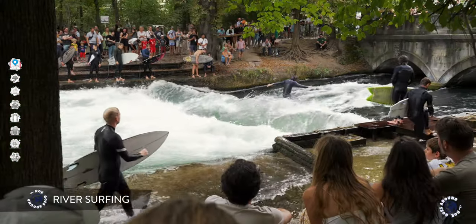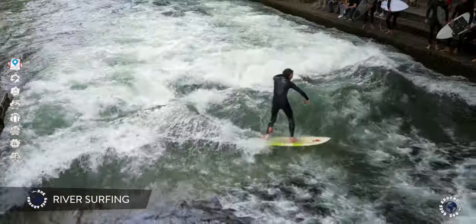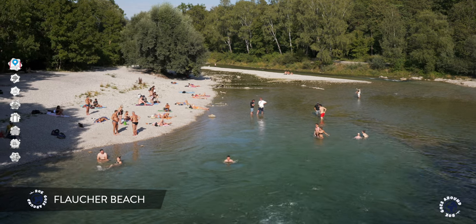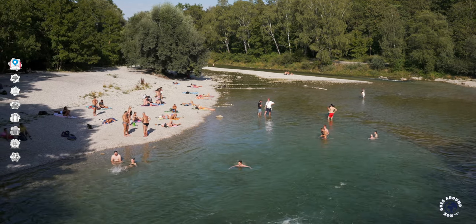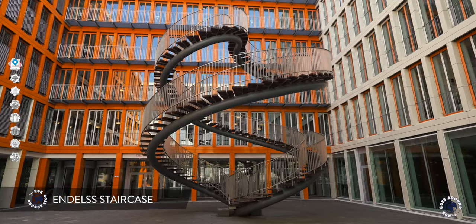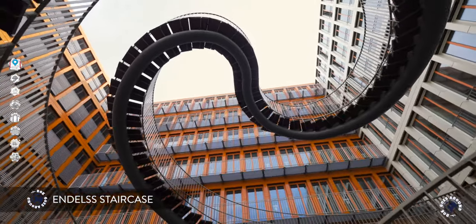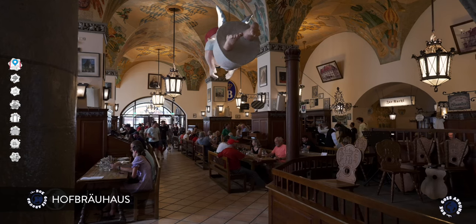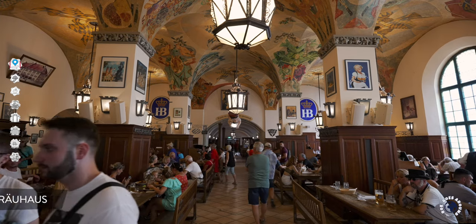Thanks to the park's river that provides constant waves, the city center of Munich also has surfers. An unusual surprise is also a popular summer beach on the river Isar. Also interesting is an endless staircase in the atrium of an office building.